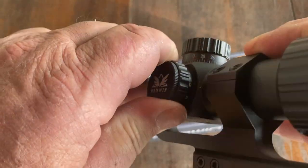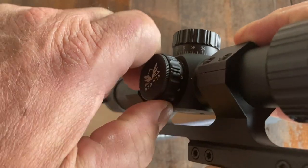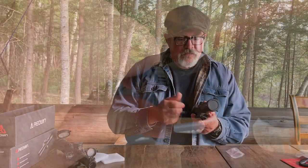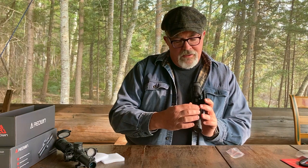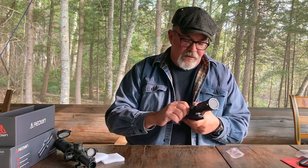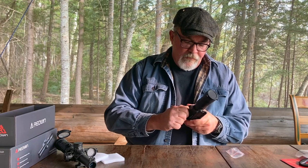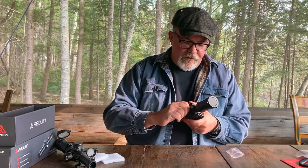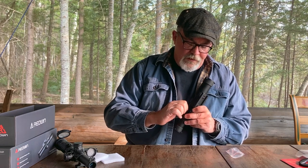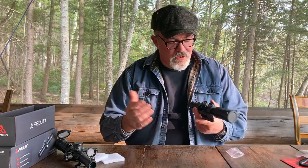The illumination control is over here where your parallax adjustment knob would normally be on a scope with adjustable parallax — this scope does not have that. It looks like it illuminates in both red and green, and those are very, very positive clicks. But I don't have a battery, so I can't show you what the illumination looks like.